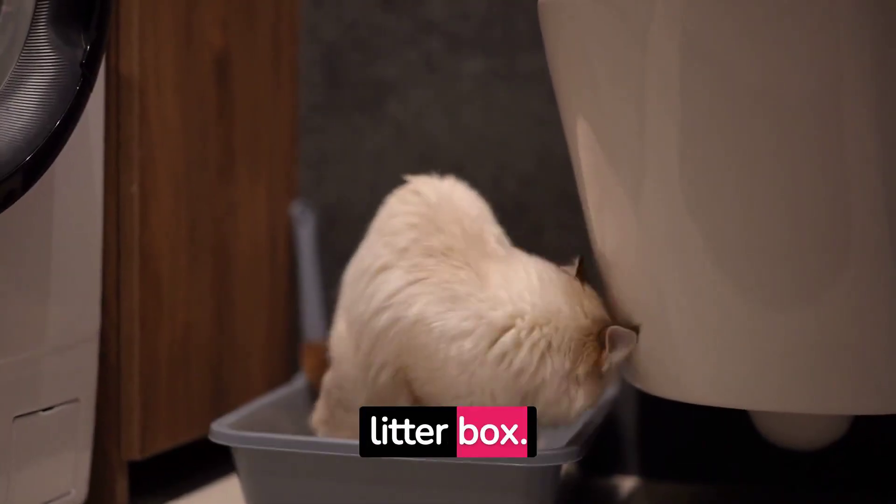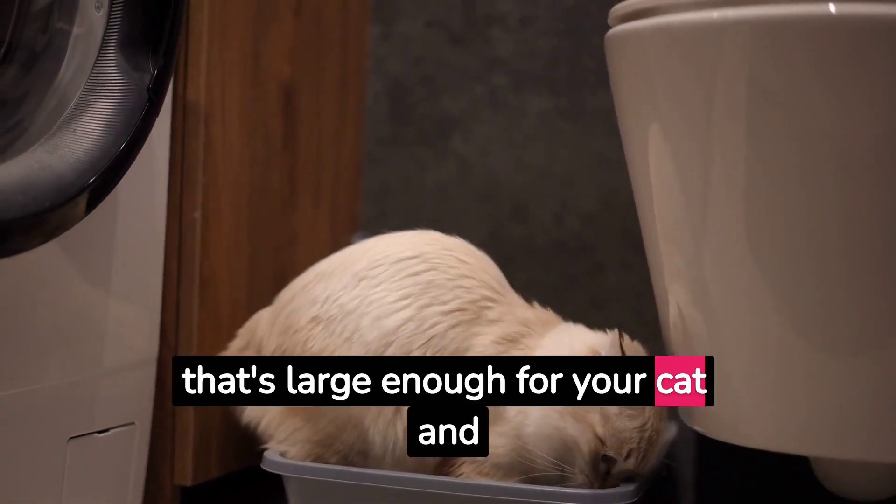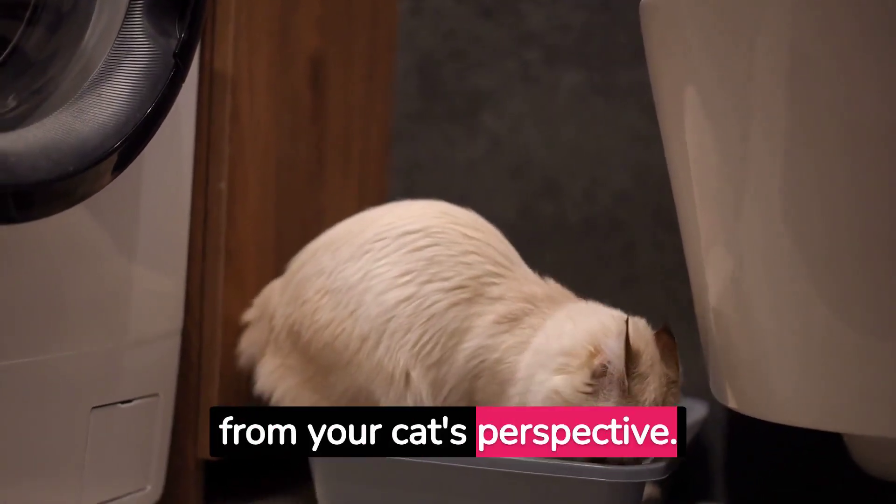Let's start with choosing the right litter box. It's crucial to select a box that's large enough for your cat and has low sides for easy access. Always think from your cat's perspective.